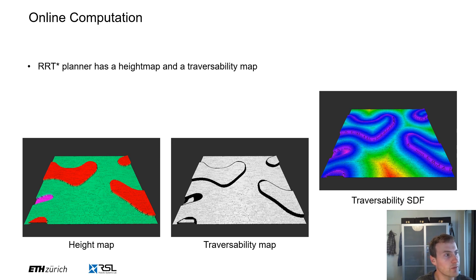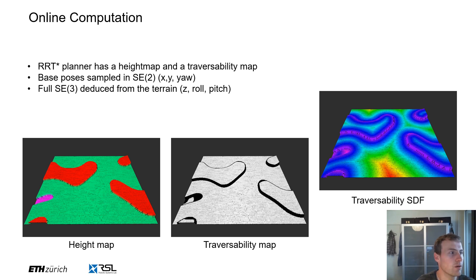At runtime, we also use an RRT-based planner. Our planner perceives the environment through an elevation map, shown on the left with different colors corresponding to different heights. We also compute a traversability map shown in the middle — white areas are fully traversable whereas black areas are not, corresponding to steps essentially. For the optimization, we use a signed distance field of the traversability map shown on the right, in order to keep contact points outside of non-traversable areas. Our RRT planner samples in SE2 space, thus reducing the dimensionality of the problem. We can then deduce the full SE3 pose by looking at local terrain properties — height, roll, and pitch have to roughly follow the terrain shape; otherwise the robot would be in collision with the terrain and the sampled pose would be invalid.